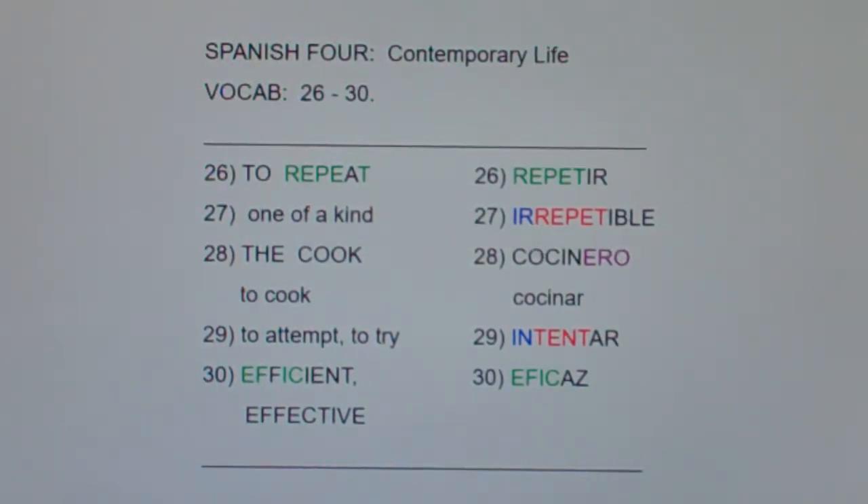Obviously, if you want to be a cook at a fast food restaurant, it doesn't take years of college and training to do that.